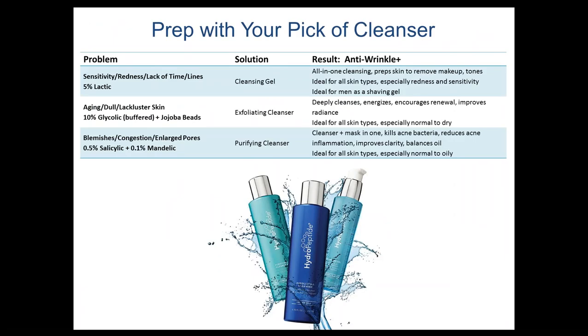To review: Cleansing Gel is great for sensitivity and redness and is a multifunctional cleanser for someone on the go. Exfoliating Cleanser is best for aging, dull, or lackluster skin. Purifying Cleanser is perfect for acne, congestion, excessive oil production, or enlarged pores. Any of these cleansers can be used once or twice a day, or combined — one in the morning, one at night. A very popular combination for normal skin is Cleansing Gel at night to remove makeup and Exfoliating Cleanser in the morning for a smooth finish before reapplying makeup.